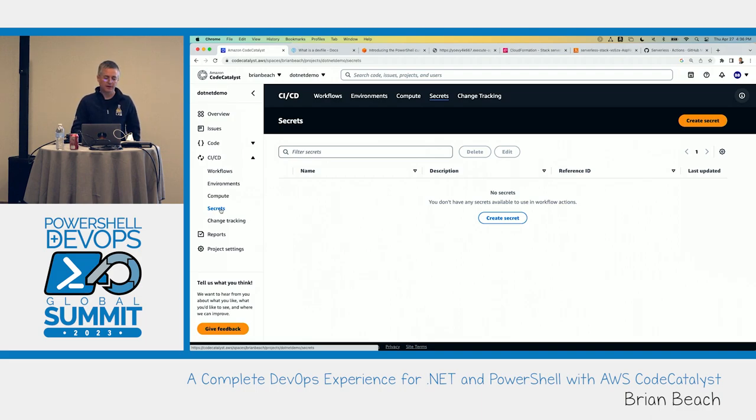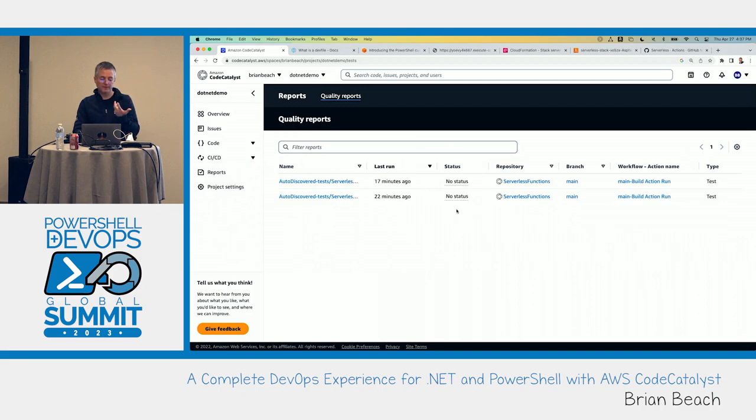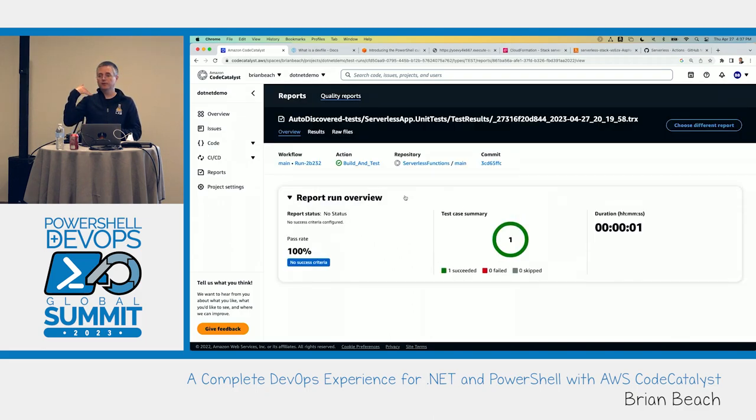There's a secrets management capability built in. I don't have any secrets here because I'm deploying to AWS using an environment that handles that. But for other cases — logging into a database or deploying on-prem — I can manage secrets here. Reports aggregate unit tests, code coverage, security vulnerability findings, and I can look at what happens over time from build to build to identify common issues.